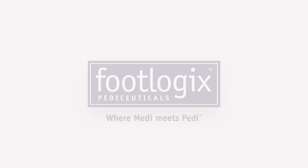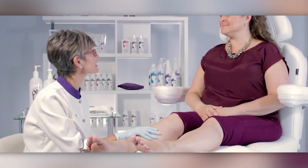Welcome to Footlogix Education, providing foot care professionals around the world the means to give an exceptional foot care experience.